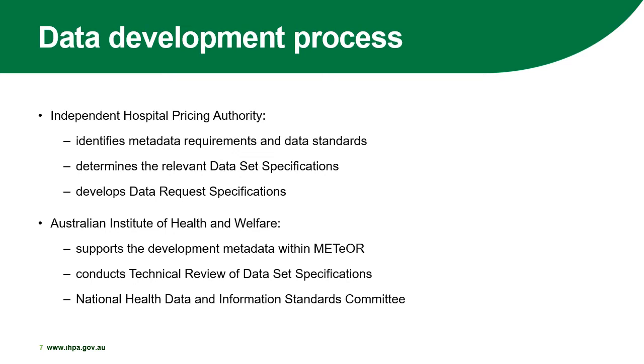The data development process requires a close working relationship between IPPA and the Australian Institute of Health and Welfare. IPPA identifies metadata requirements and data standards, determines the relevant data set specifications, and develops the data request specification — which are technical specifications to enable data collection. The Australian Institute of Health and Welfare supports the development of the metadata within Meteor, conducts technical reviews of the data set specification to ensure accuracy and alignment to other data standards, and governs the National Health Data and Information Standards Committee. This committee governs health data standards, and IPPA and the jurisdictions are both members. If agreement cannot be achieved in this committee, IPPA can determine their own data standards for activity-based funding reporting purposes.